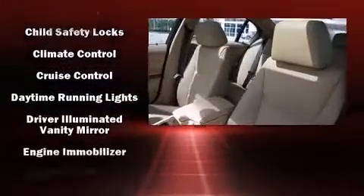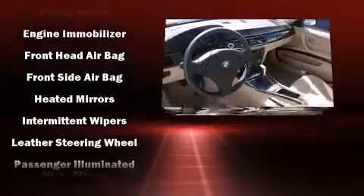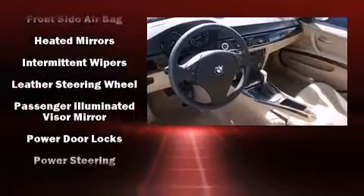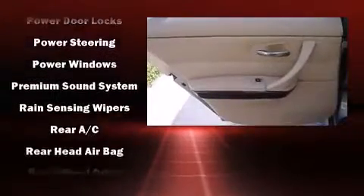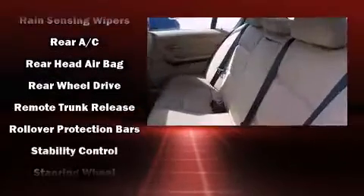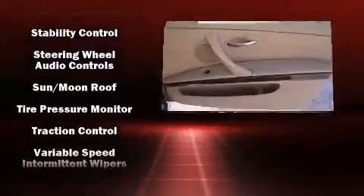BMW ensures the safety and security of its passengers with dual front impact airbags with occupant sensing, head curtain airbags, traction control, brake assist, ignition disabling, and four-wheel disc brakes with ABS and electronic stability control, supplementing mechanical systems so you'll maintain precise command of the roadway.